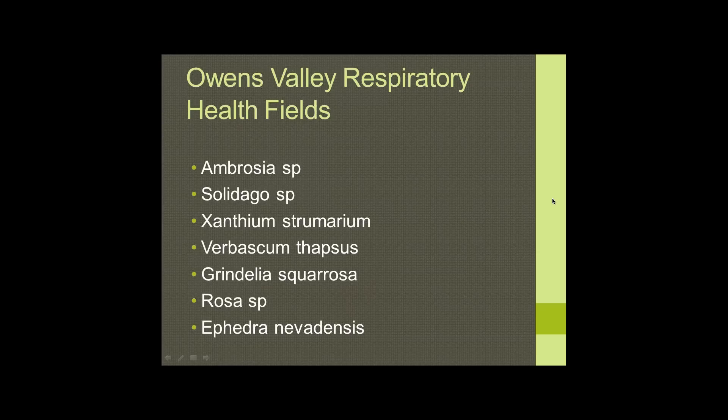Hi everyone. This is Michael Tierra, and this is the second part of the Medicinal Plants of the High Sierra and Owens River Valley, presented by Benjamin Zappin. It will go for about an hour and a half, and I'd like to introduce Ben now. I'm going to transfer the screen to you.